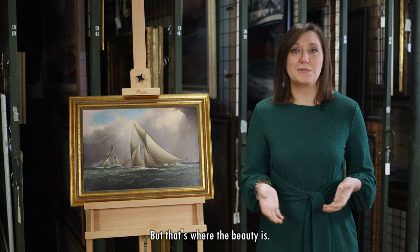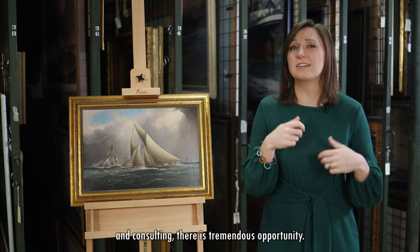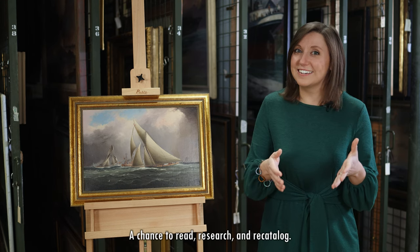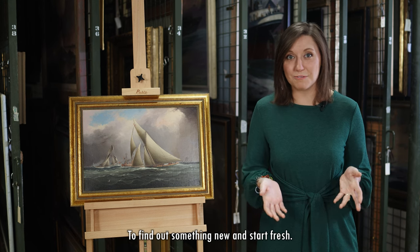But that's where the beauty is. At the core of this mess of searching, questioning, and consulting, there is tremendous opportunity — a chance to read, research, and recatalog, to find out something new and start fresh.